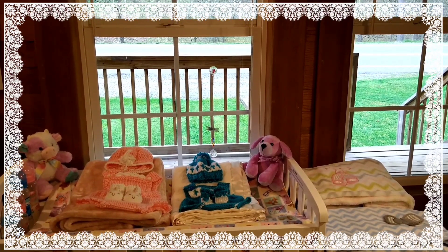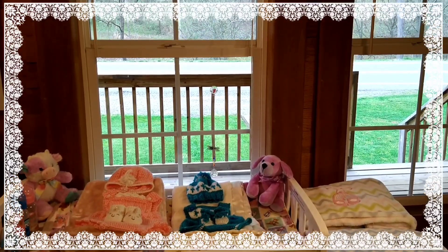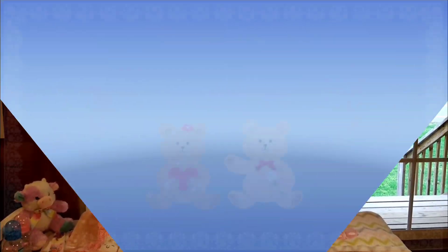Hello everyone, this is Suzy Q of Suzy Q's Happy Little Haven, and welcome to my Nurture Room Window.